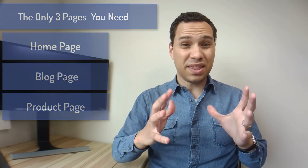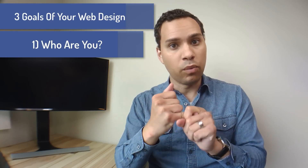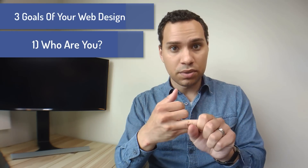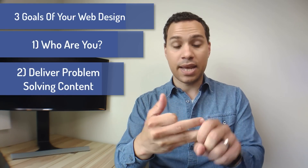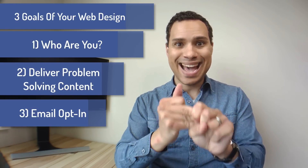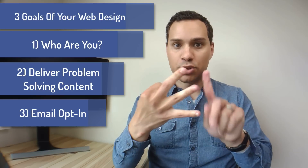So what are those three things your website should do? Number one: answer the question — who are you and what do you do for me? Number two: deliver valuable content that solves a problem your audience has. And then number three: grab that email and name. That's it — one, two, three.